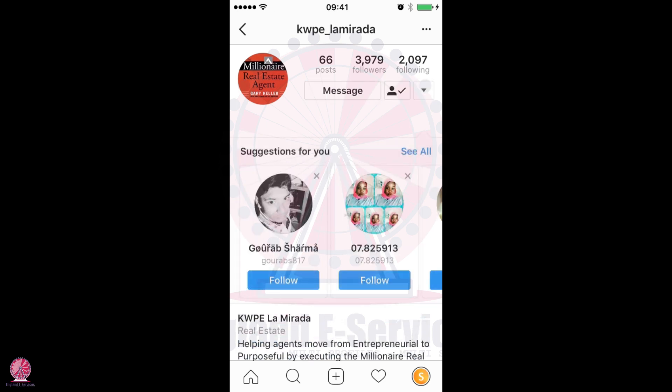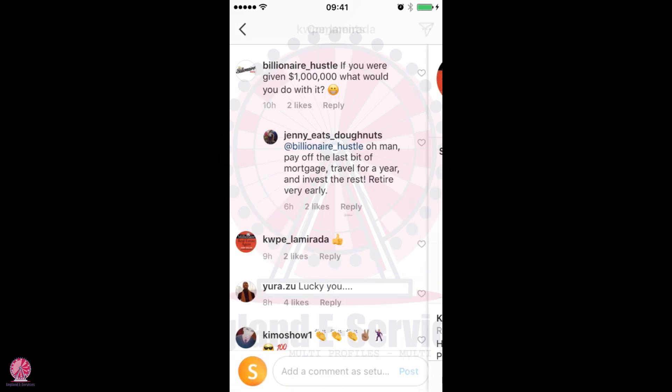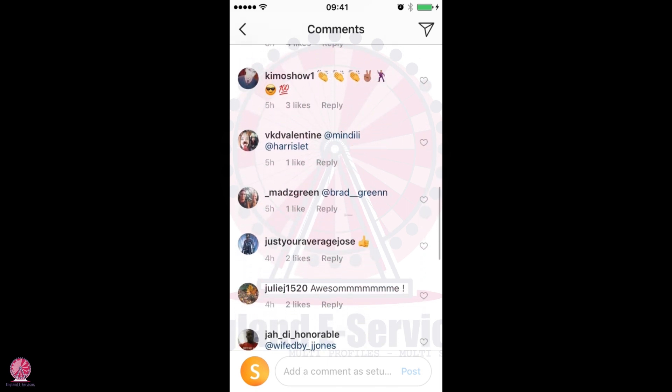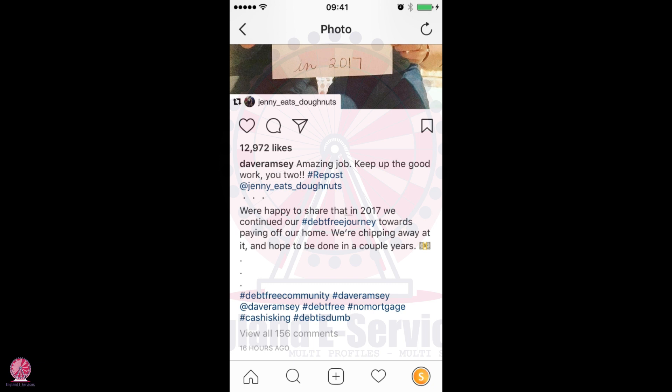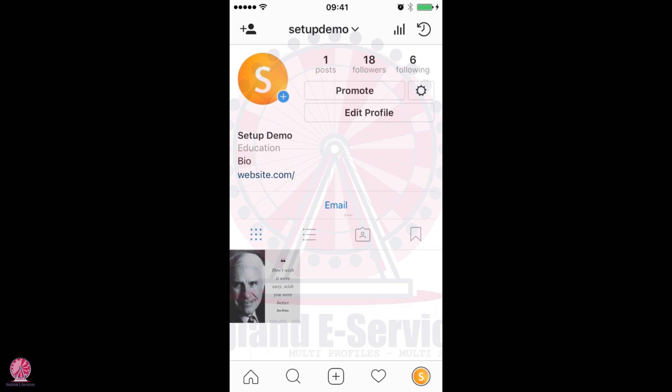I can go ahead and follow those people, and then they're going to get a notification on their account that I followed them. Once they get that notification, they're probably going to want to check out who is this person who followed me, and then they're going to click through to my profile. If I have a good bio, a good profile picture, and maybe three to five posts that show the type of content I'm putting out — and if that's relevant to them, which it should be if I'm funneling them from a similar top account — then they're going to follow me back.